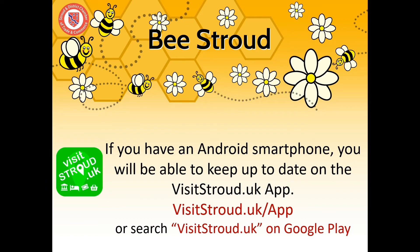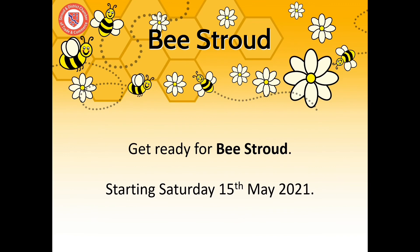And if you have an Android smartphone, you'll be able to keep up to date on the visitstroud.uk app. Get ready for Bee Stroud, starting Saturday the 15th of May.